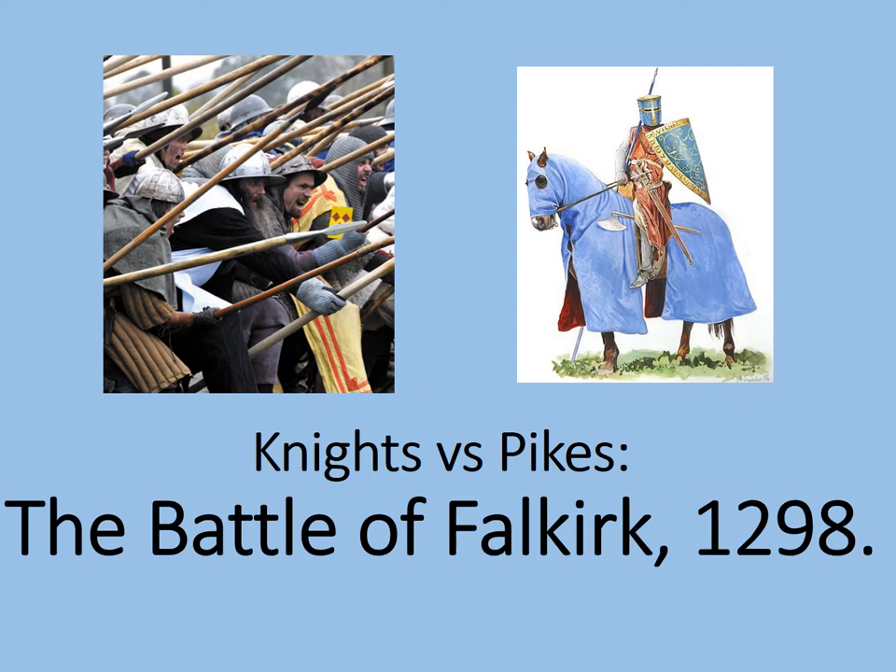Hello and welcome to this presentation on the Battle of Falkirk 1298, Knights vs Pikes. In this presentation we'll be looking at each side, the leaders, the weapons they used, what happened in the battle and why the English won.